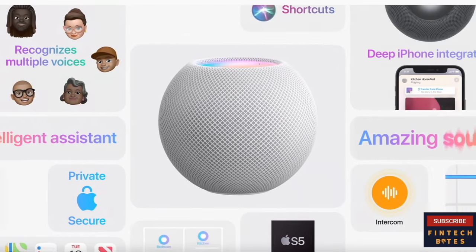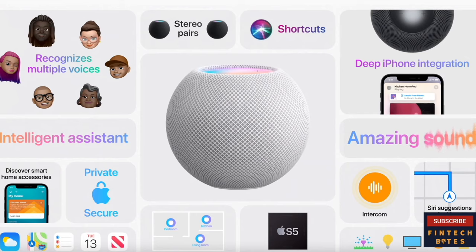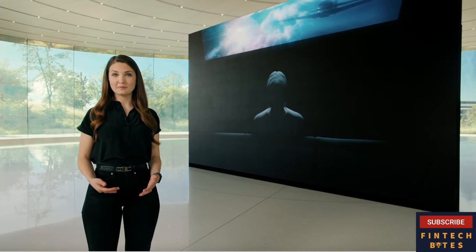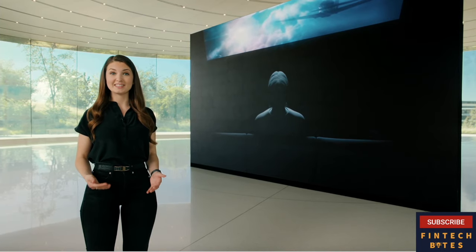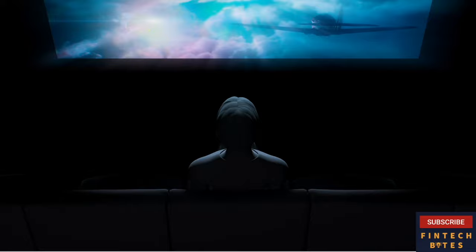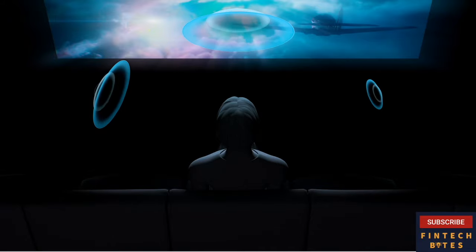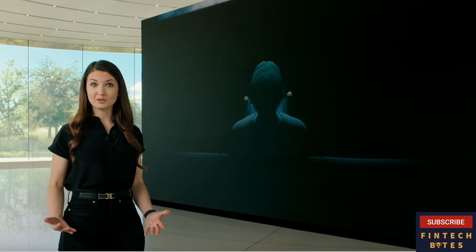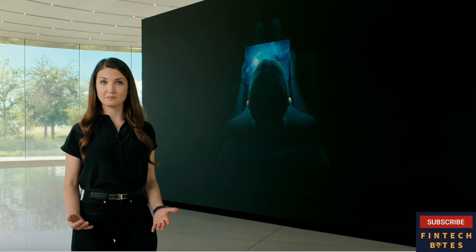That's HomePod Mini — with the power of computational audio, a world-class intelligent assistant, great features like intercom, and tight integration with your favorite Apple devices. We have an exciting new feature coming to AirPods Pro: spatial audio. You know the experience of being in a movie theater with a state-of-the-art surround sound system — where the sound not only comes from in front of you, but also from the left, the right, behind, and even from above you? We are thrilled to bring that same immersive experience to AirPods Pro. Our team created advanced spatial audio algorithms for AirPods Pro that replicate the movie theater experience, applying directional audio filters and subtly adjusting the frequencies each ear receives, so we can play sounds virtually anywhere in space.